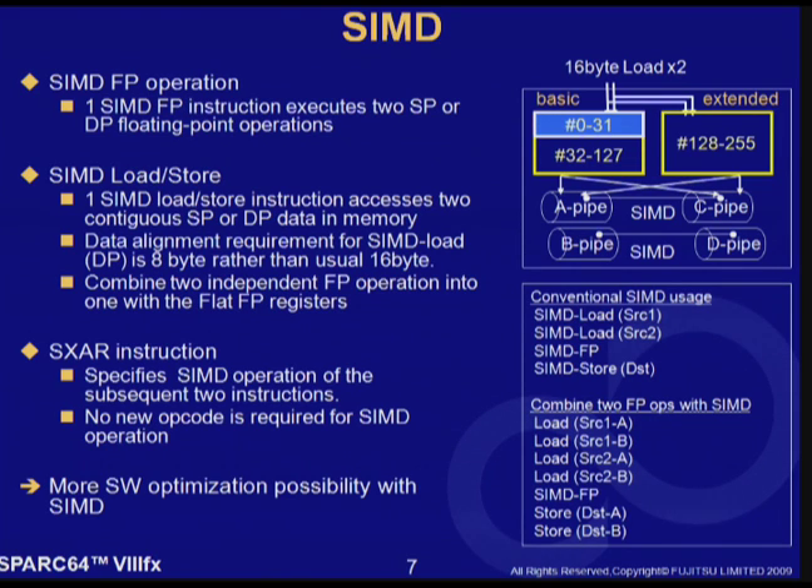The second feature of HPC-ACE is SIMD floating-point instructions. One SIMD floating-point instruction can execute two single-precision or double-precision operations. For FMA, one SIMD FMA instruction can execute two floating-point multiply and two floating-point add operations. SIMD load/store instructions access two contiguous data in memory. Data alignment requirement for the double-precision SIMD load is 8 bytes rather than 16 bytes, to give more flexibility to the compiler. Also, since floating-point registers are flat, two independent floating-point instructions can be combined into a single SIMD floating-point instruction.